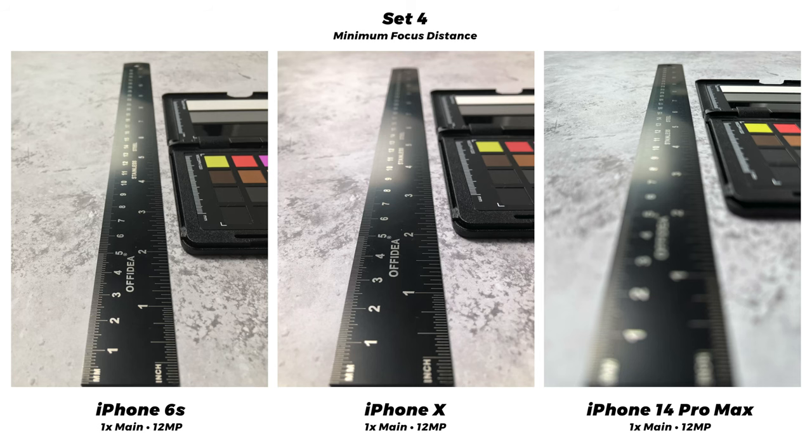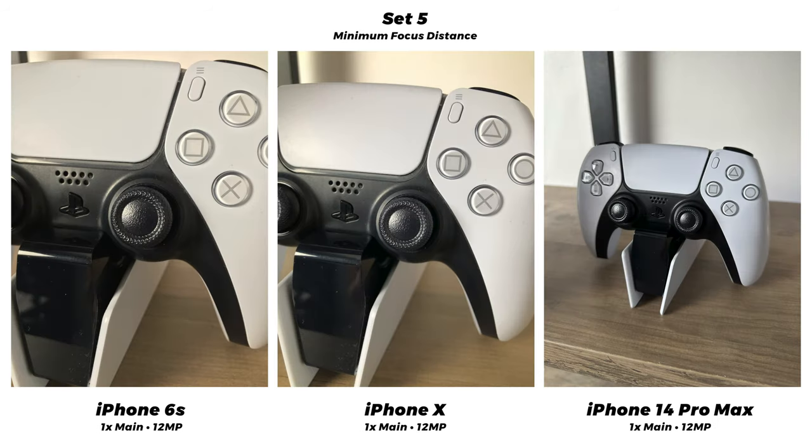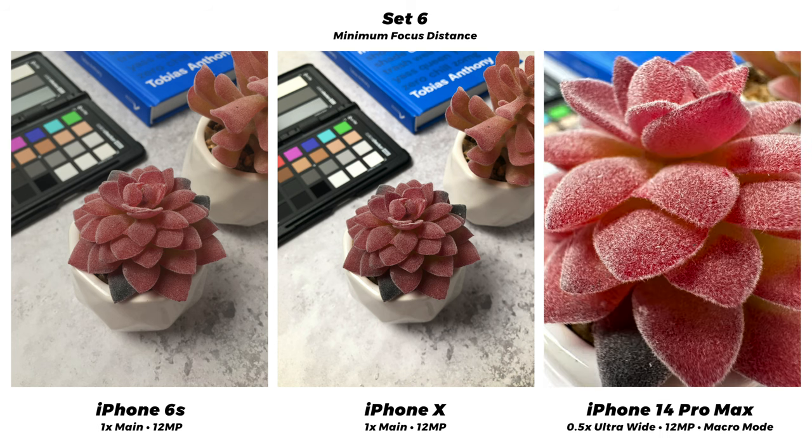For the next set I wanted to look at minimum focus distances, which is noticeably worse on the 14, and I shot these indoors to change up the lighting. The 6s and the X are pretty similar, but the 14's nearest focus is almost halfway down the ruler because of that huge 48 megapixel sensor — bigger sensors lose some minimum focus distance. The 14 does have a macro mode which uses and crops into the ultra-wide camera. It gives you back some of that focus distance but sometimes the ultra-wide can look worse than the main camera — that's the trade-off. You really have to move back more than you sometimes realize with the 14 just to get a normal photo in focus, which took some getting used to.